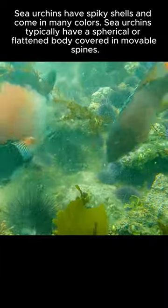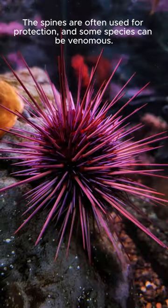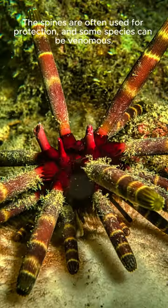Sea urchins typically have a spherical or flattened body covered in movable spines. The spines are often used for protection, and some species can be venomous.